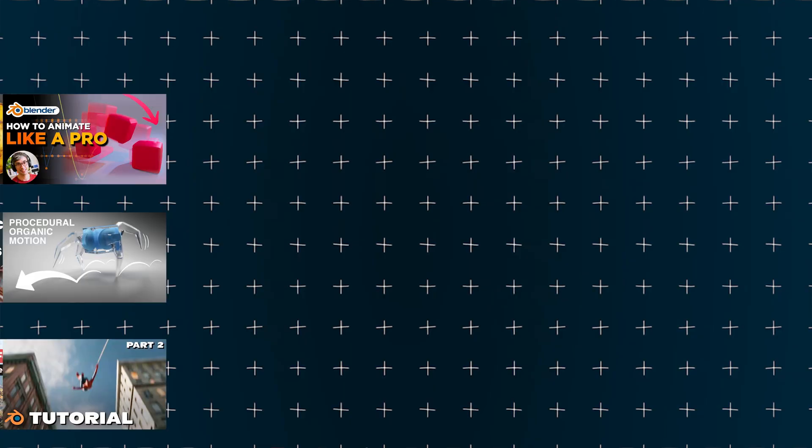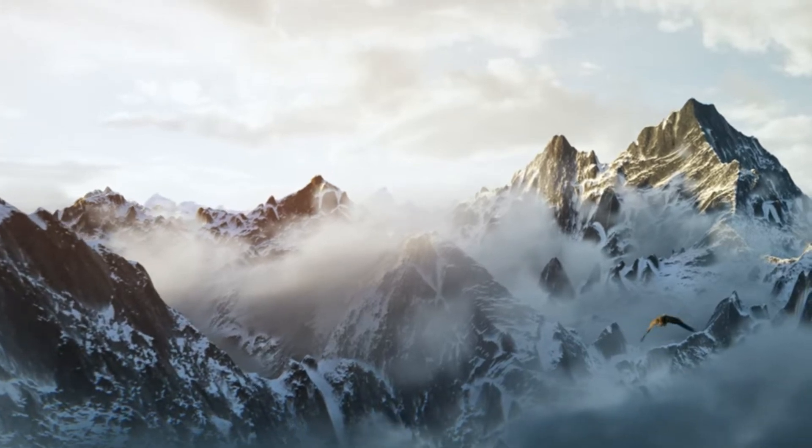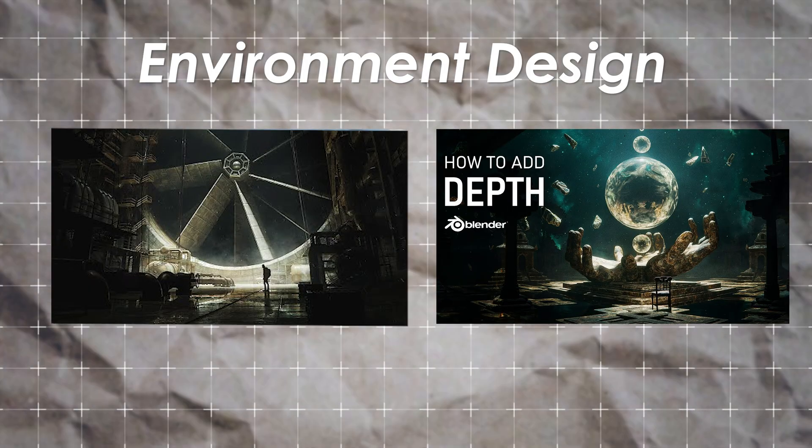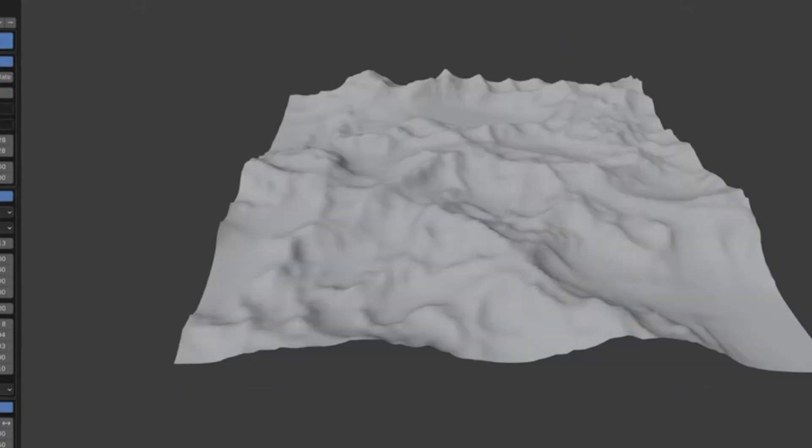That rounds out our three major categories — modeling, texturing, and animation. So let's move into the information that's going to set you above the competition that a lot of people can't do. First is environment design. I found four awesome tutorials that teach you through both the theory of environment design and the actual tools to make it happen.